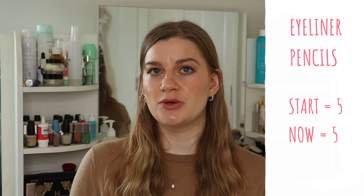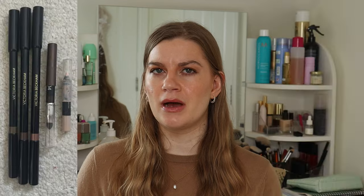Eyeliner pencils have stayed the same — still the five I started the year with. I'm panning two and am very close to using both up: the Peaches and Cream Papyrus Eyeliner and the Kiko Long Lasting Eyeliner in Fall, a dark brown. Hopefully both will be used up by the next quarter check-in. Then I've also got three by Victoria Beckham in Cinnamon, Bronze, and Copper, which I want to use up by the end of the year.